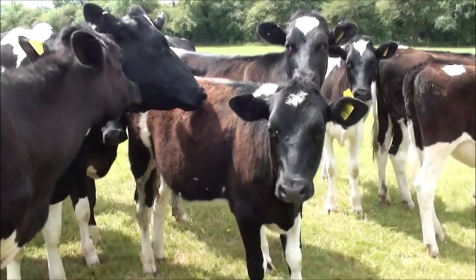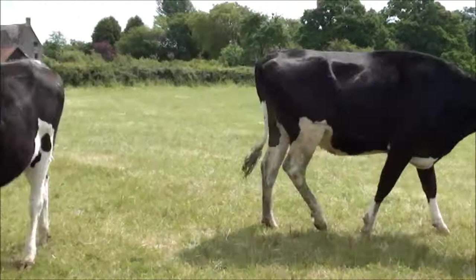I've just come down and checked the cattle in the lower field after doing a bit of fertiliser spreading. Here's the bunch here — all seem quite happy.